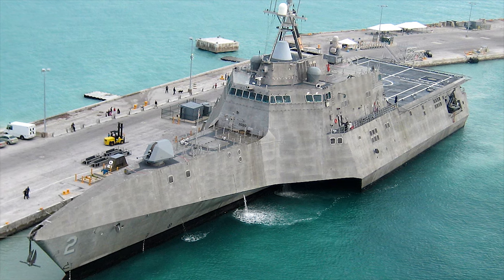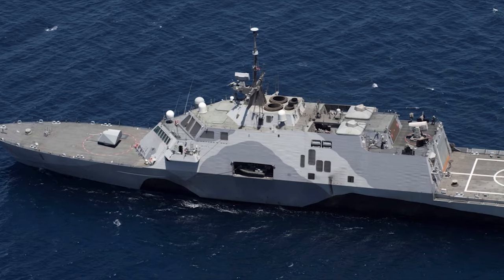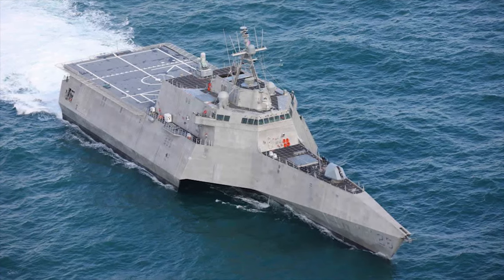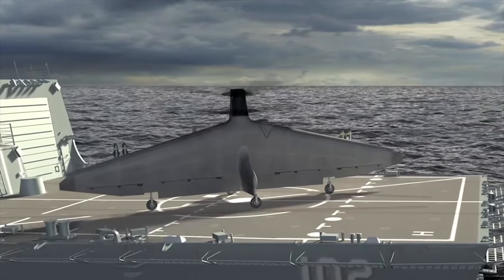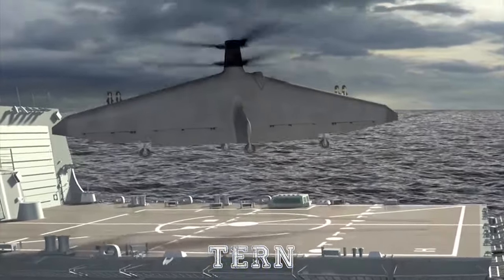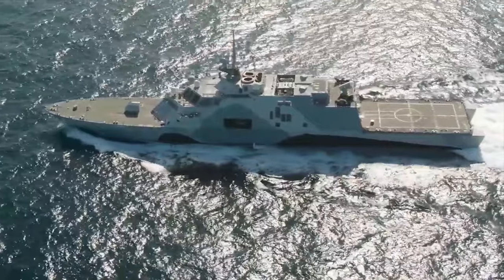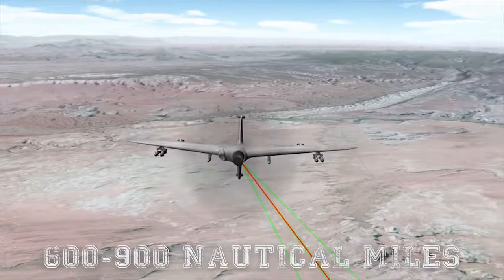One of the LCS program's main purposes is to take up operations such as patrolling, port visits, anti-piracy, and partnership building exercises to free up high-end surface combatants for increased combat availability. The Defense Advanced Research Projects Agency developed a Tactically Exploited Reconnaissance Node program, or TERN, that aims to build a medium-altitude, long-endurance unmanned aerial vehicle which can operate from one of these ships and carry a payload of 600 pounds out to a radius of 600 to 900 nautical miles.